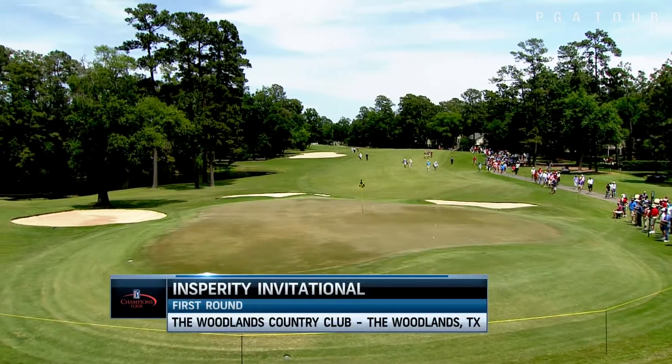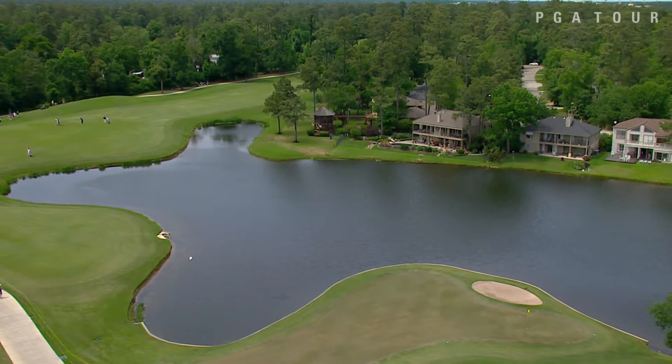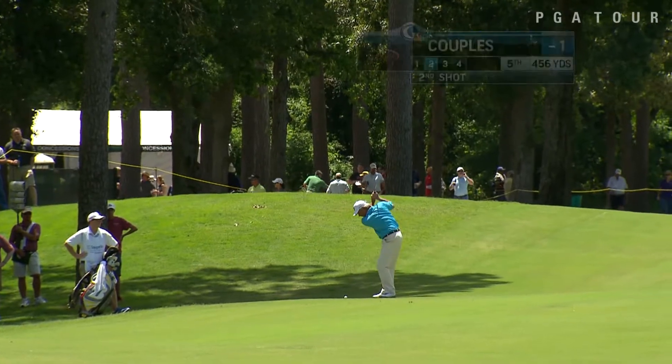On the Champions Tour, opening round of the Insperity Invitational from the Woodlands Golf Club in Woodlands, Texas. Fred Couples off to a nice start at the fifth — one of the top players on the Champions Tour — sitting at one under.